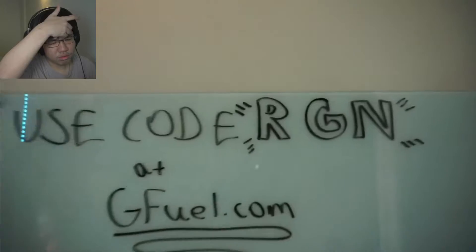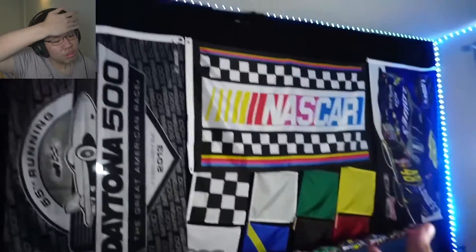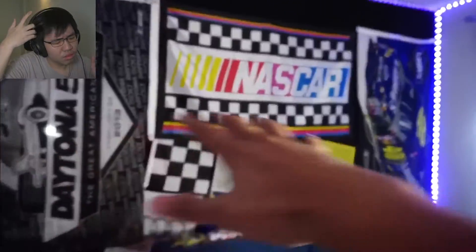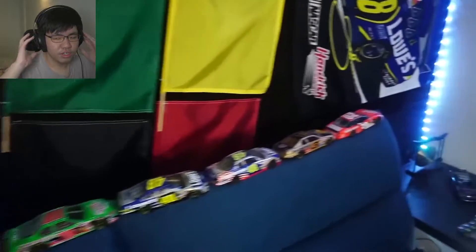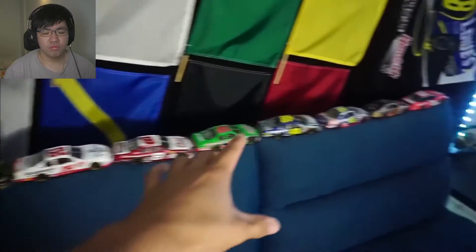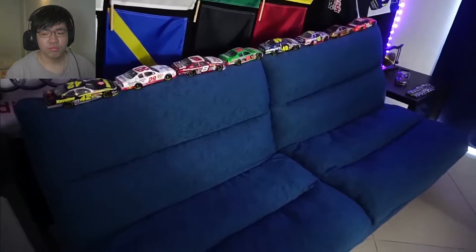We start off with the white bar — this is where I write down my ideas. Code RGN gets you 10 to 30% off G Fuel. If you watch my videos, you usually see this background — these are flags I've gotten over the years: the NASCAR flag, Jimmy Johnson, Daytona, and checkered flags. I have a total of nine die-casts, and my personal favorite is Dale Earnhardt right here.